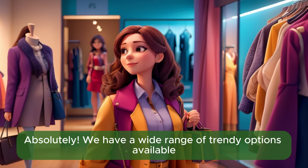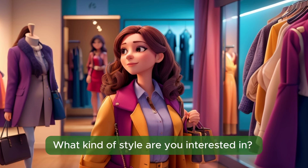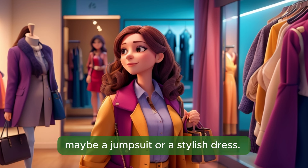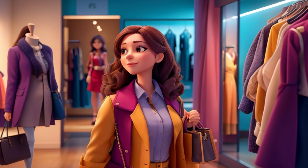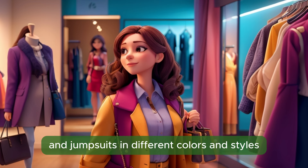Absolutely. We have a wide range of trendy options available. What kind of style are you interested in? I'm thinking of something chic and fashionable, maybe a jumpsuit or a stylish dress. Great choice. Let me show you to our trendy section. Here we are. We have a variety of chic dresses and jumpsuits in different colors and styles.